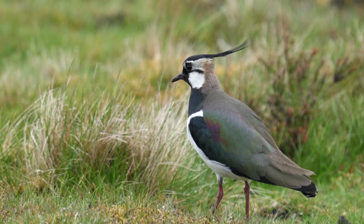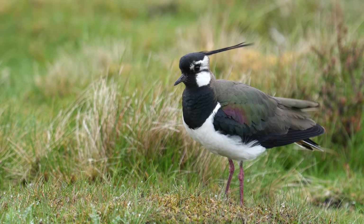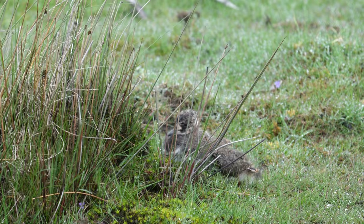This is a male lapwing - he's got a longer crest and darker markings on the face. He's got young birds close by so he's keeping an eye on them. All day long you're coming across curlews and lapwings very close to the edge of the road. Here's one of the chicks.